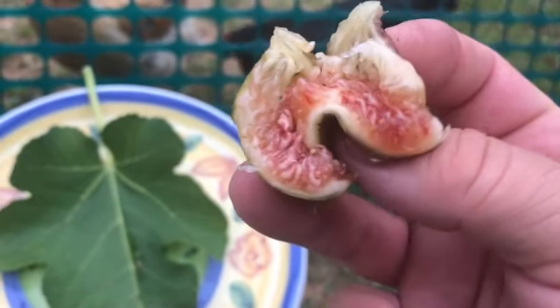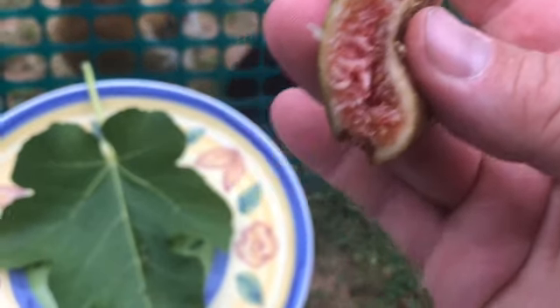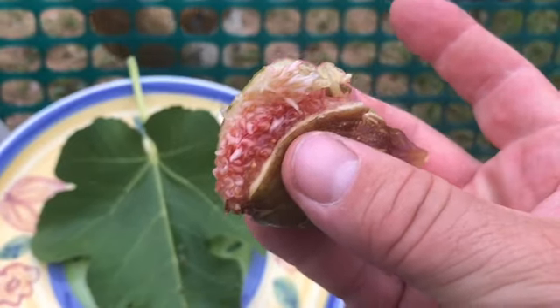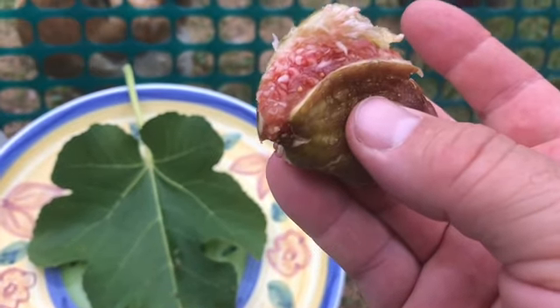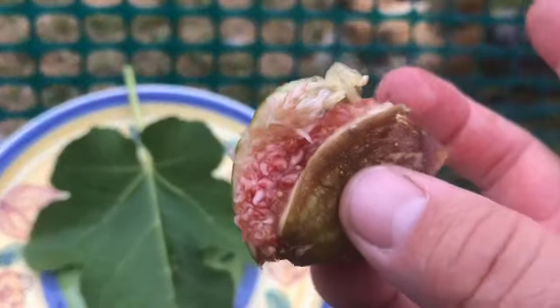I remember the breba being better last year, and I think I've written before that the breba is where this crop really shines, although the main crop is good too — so lots of flavor. Moscatel Pareto.